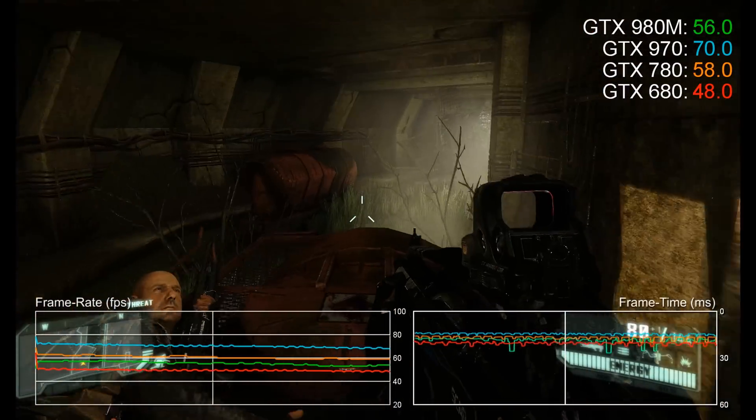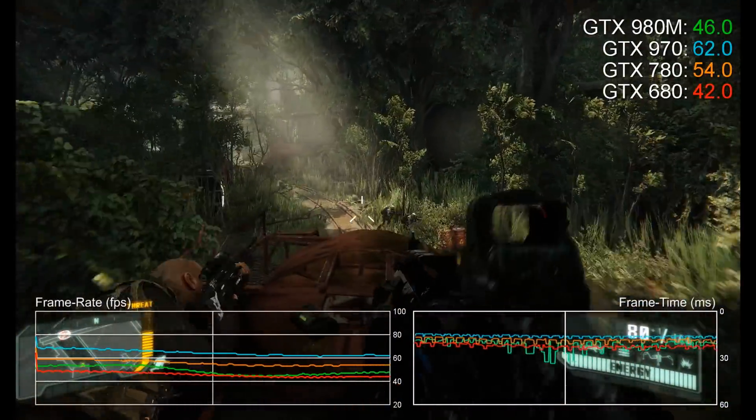Anyway, check out our other GTX 980M videos on the channel, and for now, thanks for watching.